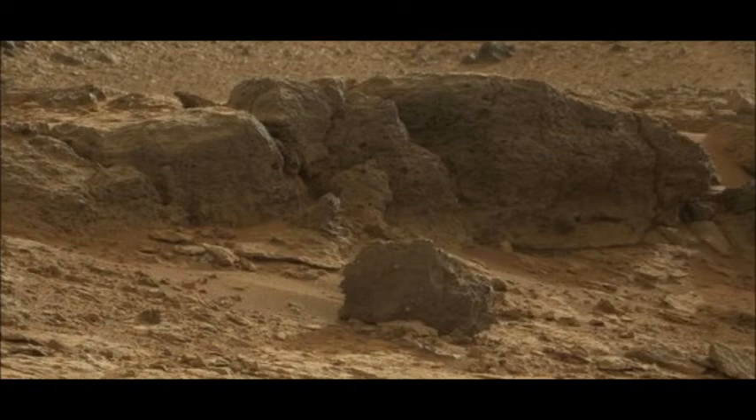The mission team also wants to take another look at an outcrop it has called Shaler. It is a classic example of cross-stratification, a structure produced from thin, inclined layers of sediment. Scientists made brief observations of the outcrop last year and suspect Shaler's features were sculpted by flowing water, but more detailed investigation will confirm this.